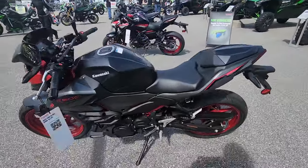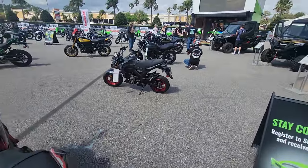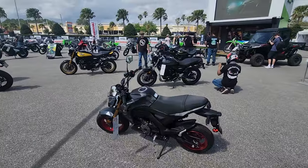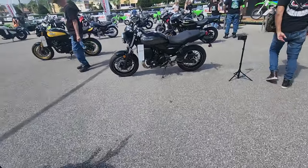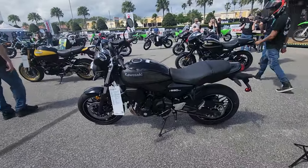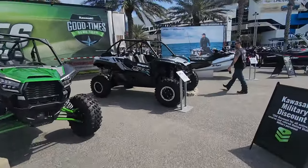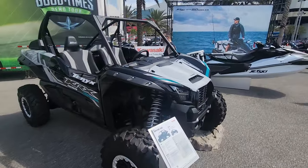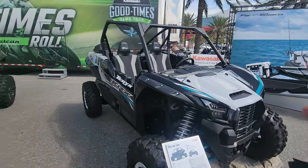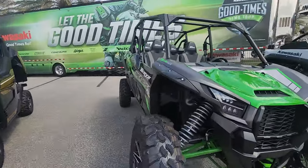Here's the Z500 and the Z650. And this is Kawasaki's version of the Grom — the Z125. There's the Z650, very similar to the Z900. They're also big time into not only the jet skis but the side-by-sides. This is the KRX-1000 at $21,000. Here's a KRX-4 at $26,000.